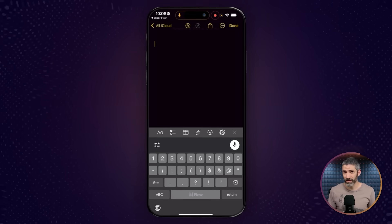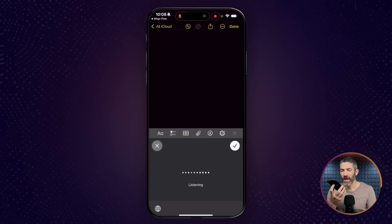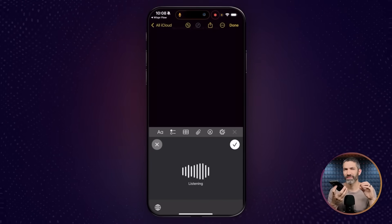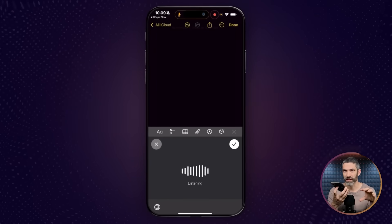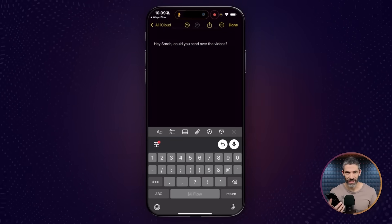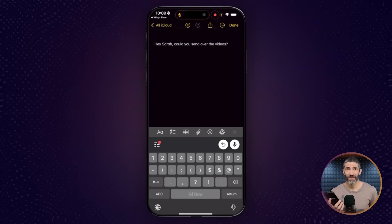If you say 'um' a lot, misspeak, or change your mind mid-sentence, it will fix that intuitively on its own. For example: 'Hey John — wait, who am I talking to? Sarah, could you send over the, uh, documents? No, no, not documents — videos. Could you send over the videos?' And from that nonsense, it knew I wanted to say: 'Hey Sarah, could you send over the videos?'